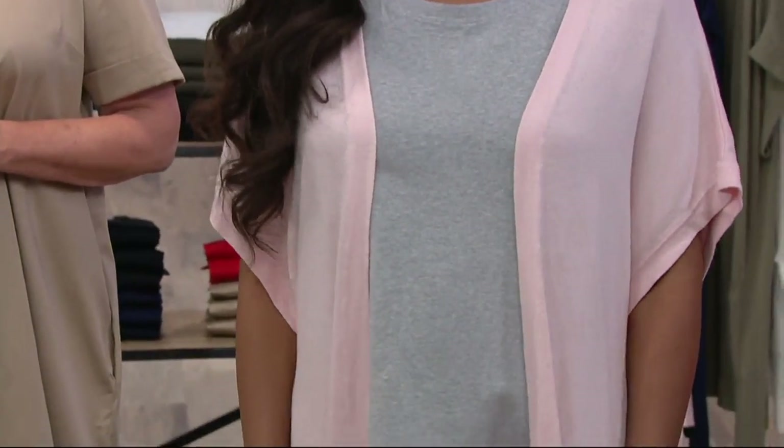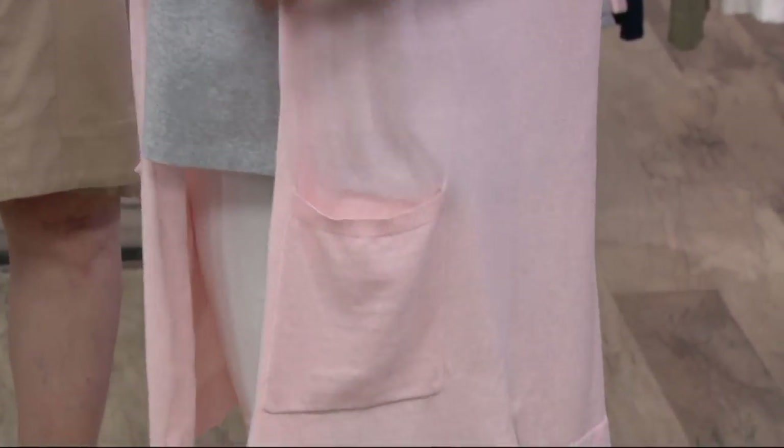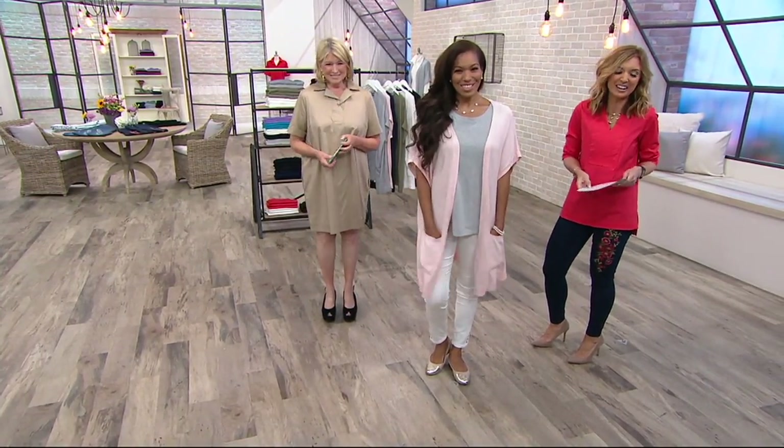As we now settle into summer and look forward to fall as well, what an easy piece for us to put on. And everybody should have one because right now it's a little chilly in here. I wish I had one — it's quite a bit chilly. It's like that all the time.